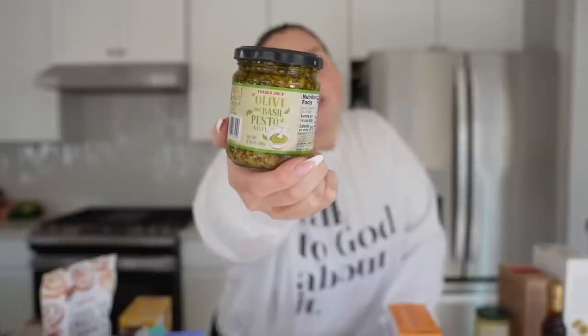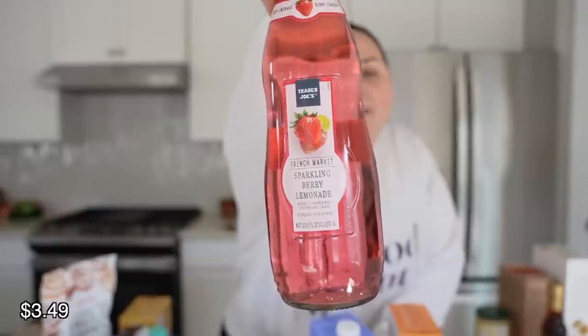The last jar thing I got was this olive and basil pesto sauce. It looked really good. A quarter cup is 210 calories — it must be very full of oil, which means it's going to be very tasty. You probably don't eat very much of it. The number one ingredient is green olives, so if you don't like green olives, steer clear.